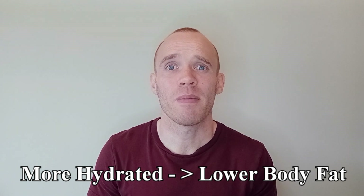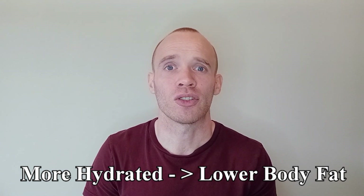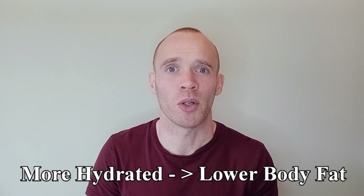Other than not using them directly after exercise or eating, the main consideration to be aware of is your hydration level. The more water you have in your system, the faster those electrical impulses travel, and the lower it will report your body fat to be.